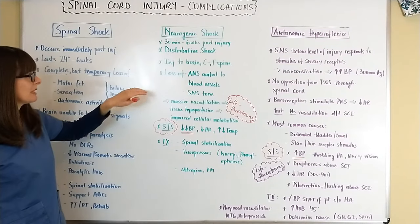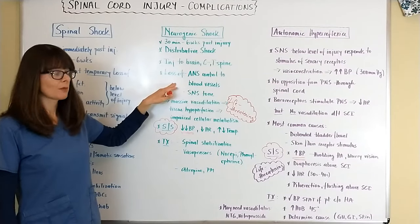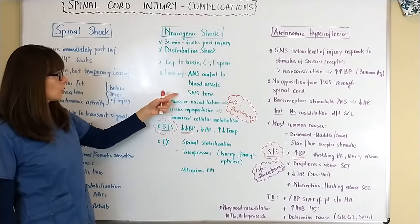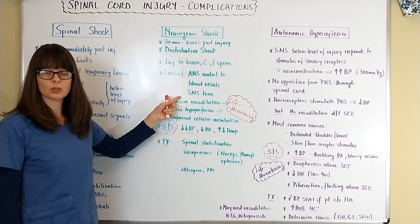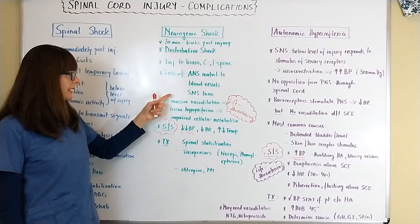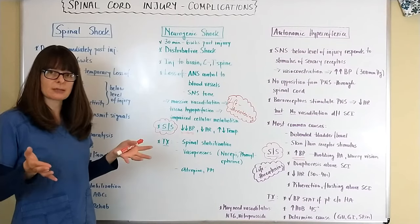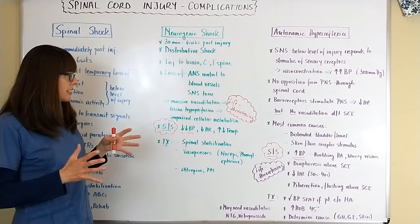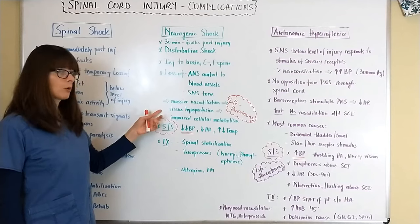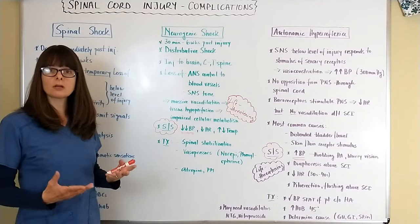Neurogenic shock means there is a loss of autonomic nervous system control to the blood vessels because there is no communication from the brain down to the blood vessels. The patient loses their sympathetic nervous system and sympathetic tone to the blood vessels, resulting in massive vasodilation. The sympathetic nervous system usually helps with vasoconstriction, but now that it's impaired, massive vasodilation results in significant hypotension that can lead to tissue hypoperfusion, impaired cellular metabolism, and cell death.